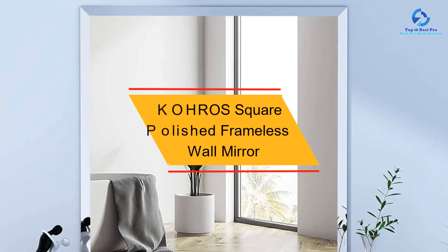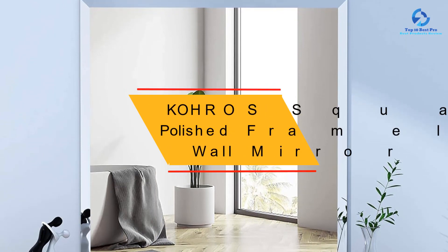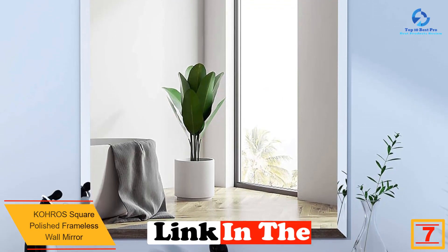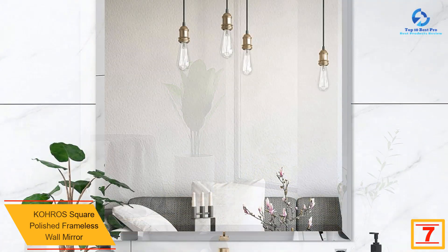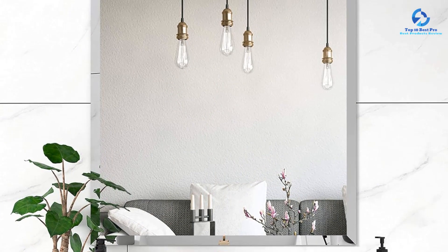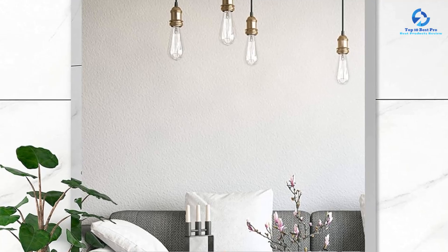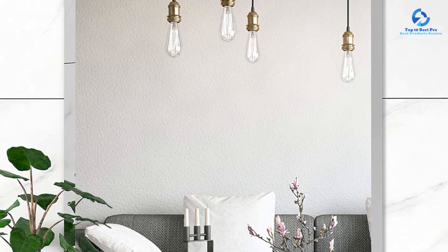At number seven we have the Kohros square polished frameless wall mirror. Looking for a square bathroom mirror that's both stylish and functional? We recommend the Kohros square beveled polished frameless wall mirror. Its beveled edges give it a touch of sophistication without being too over the top, making the mirror's simplicity one of its best features. The square mirror only comes in one size, but the smooth hand-polished edges help accentuate its overall size and possibly even make your bathroom look larger.